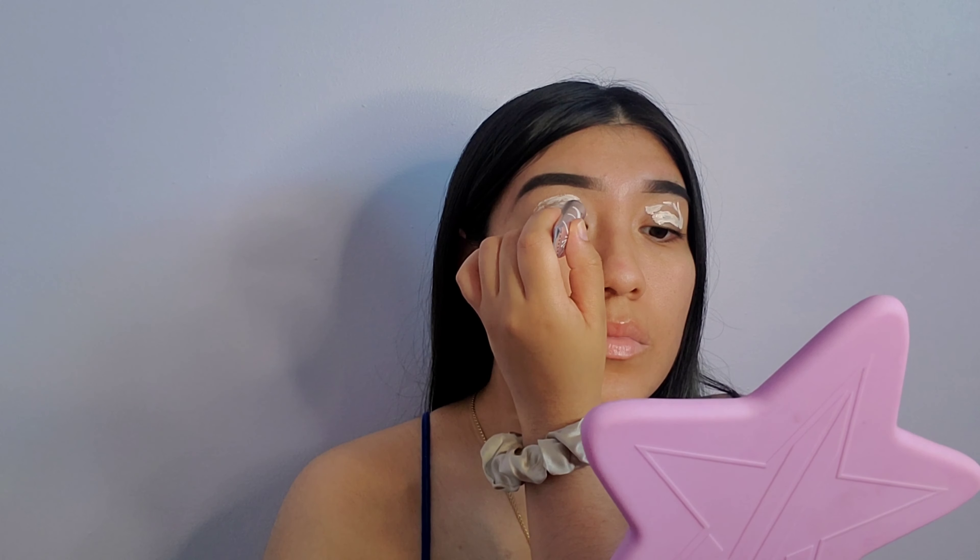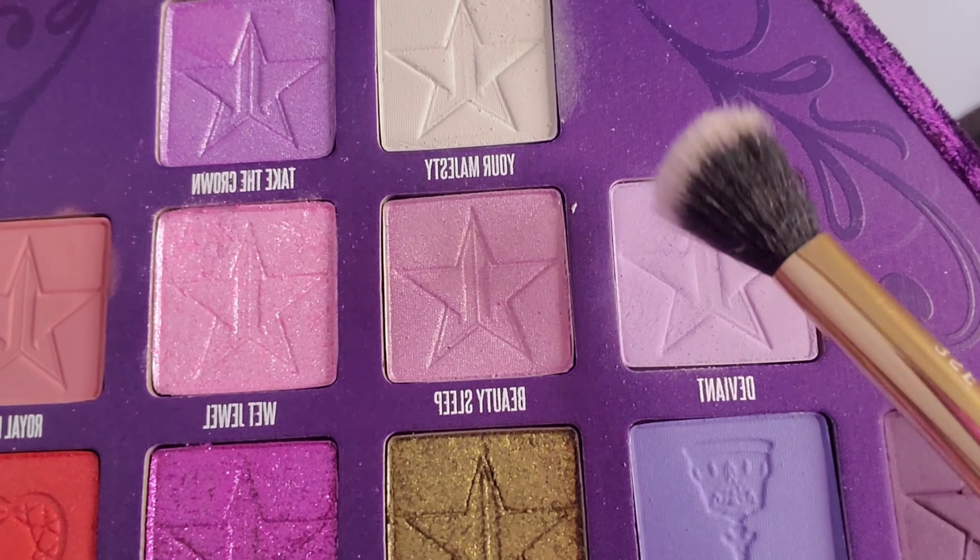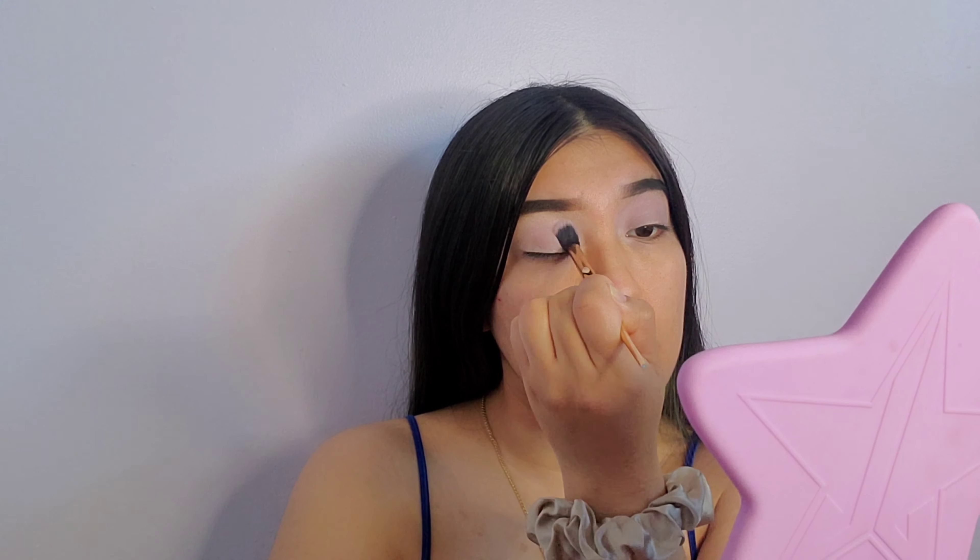I'm going to start off with my Anastasia primer to prime my eyes for shadows. I'm going to use my Bloodlust palette from Jeffree Star Cosmetics and go in with the shade Deviant as my transition shade. It was the only shade in the palette that wasn't too bright or too dark, and it preps my eyes perfectly for the next darker shade.